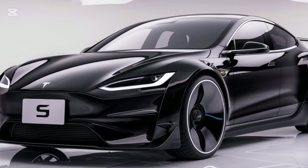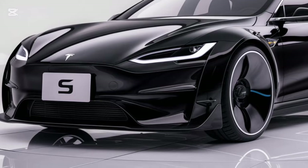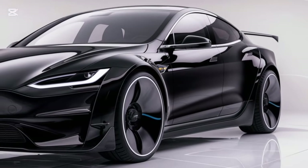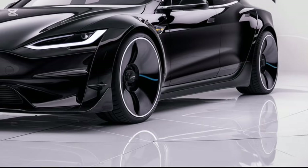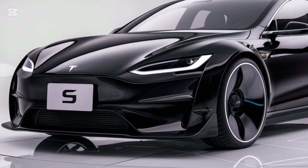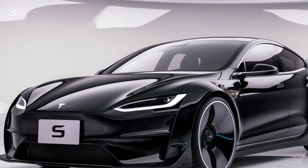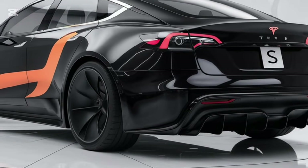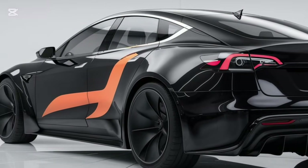Hey everyone, welcome back to the Drivepedia. Today we're diving into everything you need to know about the 2025 Tesla Model S — whether you're here for the insane performance stats, the cutting-edge tech, or just to see if it's worth the hype. Stick around, because this car is truly something special.